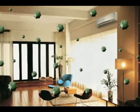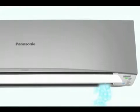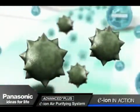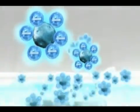The advanced plus e-ion air purifying system releases 3 trillion e-ion particles to go after mold, bacteria, and viruses in the dust particles. E-ions stick to the microorganisms and deactivate more than 99% of them, rendering them harmless and negatively charged.